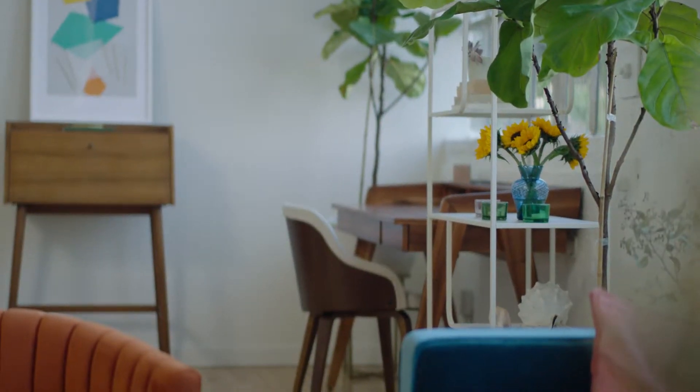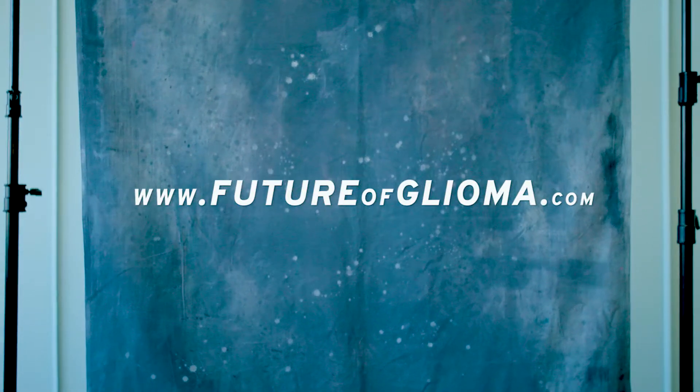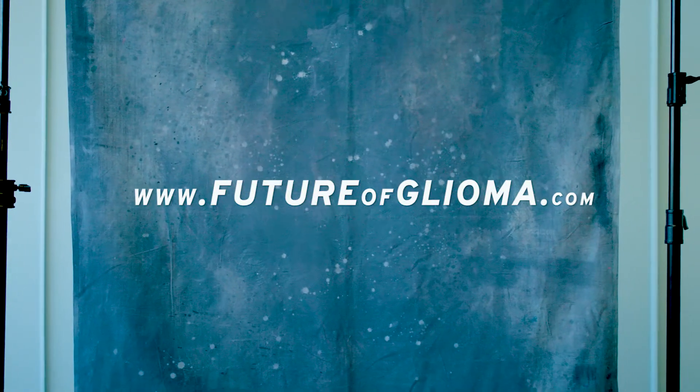Thank you for joining us for the next in a series of videos examining the challenges of treating high-grade glioma. Be sure to visit the website shown on screen to see all the videos and access additional content. Let's look now at the role of pseudo progression in disease management.